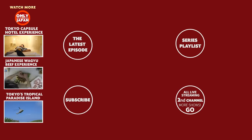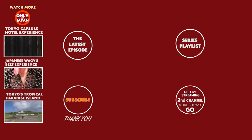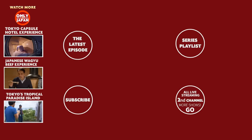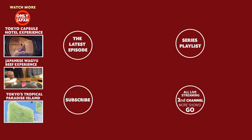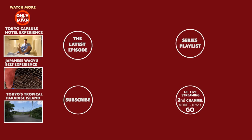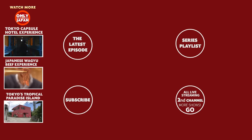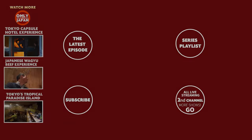If you liked it, hit that subscribe button and check out another one of our shows. Don't miss my second live streaming channel, Only in Japan GO! And check out location photos on Instagram. See you soon.